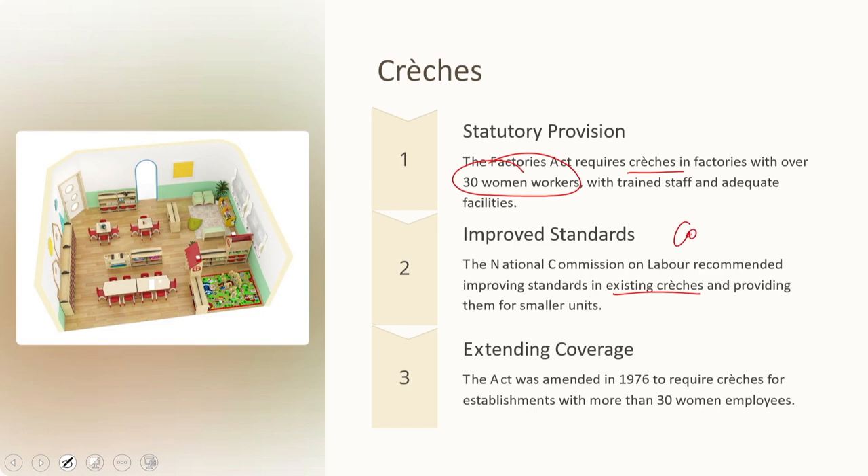For small units, it was suggested that the state should provide crèches and recover part of the cost from the employer. The employer should be proactive in installing and initiating crèches, and statutory regulations for crèches should apply to contractors who employ women workers as well. Acting upon these recommendations, the Factories Act 1976 amendment stipulated crèches where the number of women employed in an establishment is more than 30.